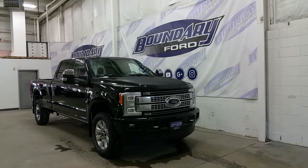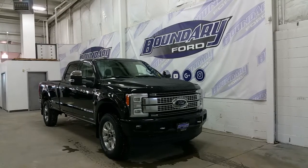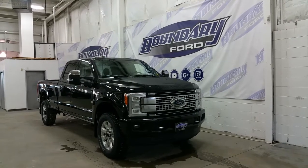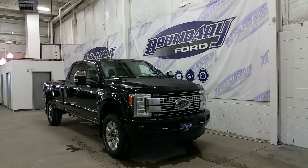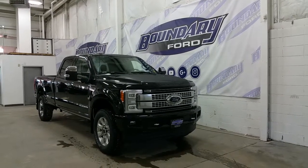Welcome to Boundary Ford, located at 2502 50th Avenue in the Port Coquitlam area. Today we're checking out a tour of a brand new 2018 Ford F350 Super Duty Platinum. In Shadow Black exterior colour, the Platinum is equipped with a lot of great features.